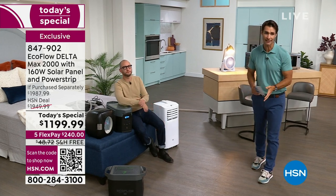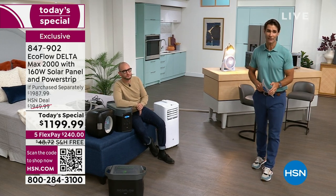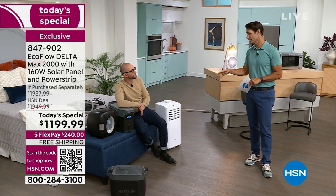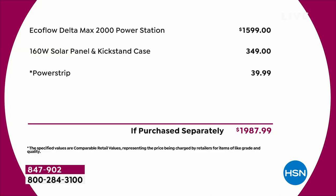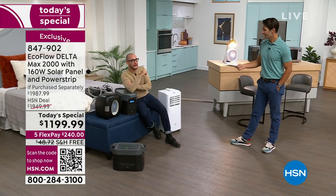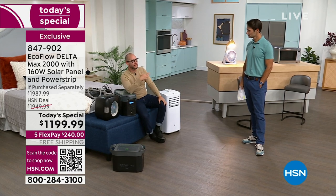Real quickly — $1,199.99, five flexible payments. If you have the HSN card, 18 payments over the next year and a half, free shipping and handling, and you are getting the solar panels. This is the big Delta Max 2000 — this will power 99% of your home appliances. The Delta Max 2000 alone is $1,599 — we're already $400 off of that. Amazing value. When we originally launched this it was $2,600. So for this type of technology, that's what you expect.